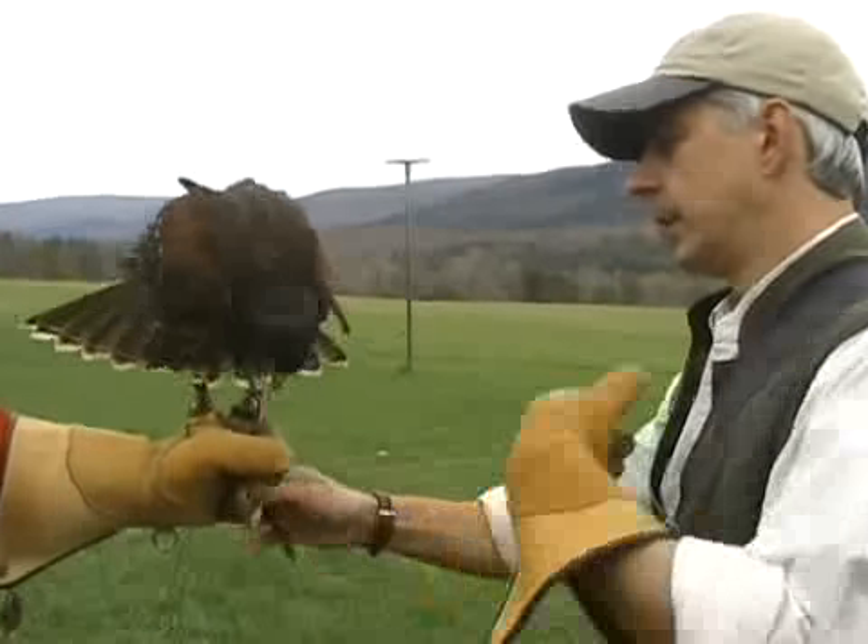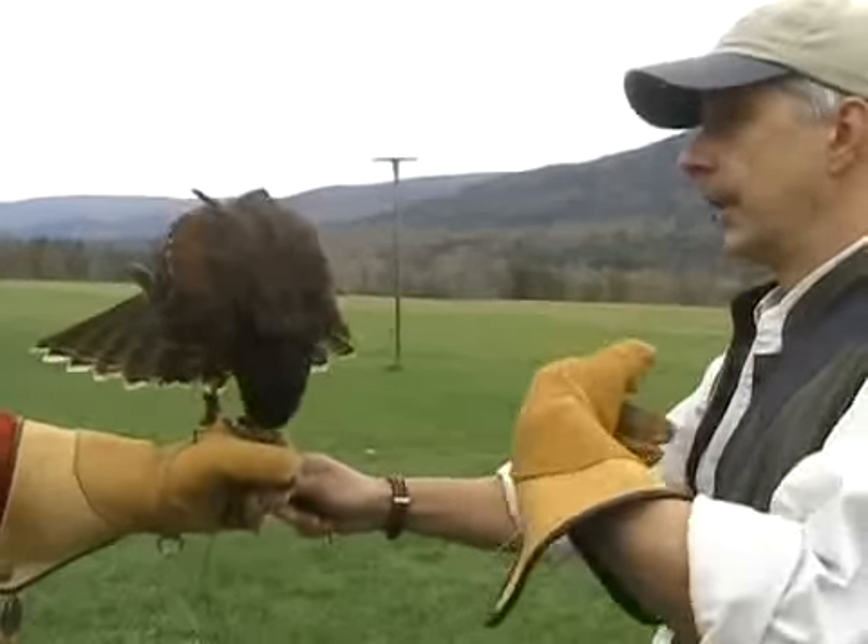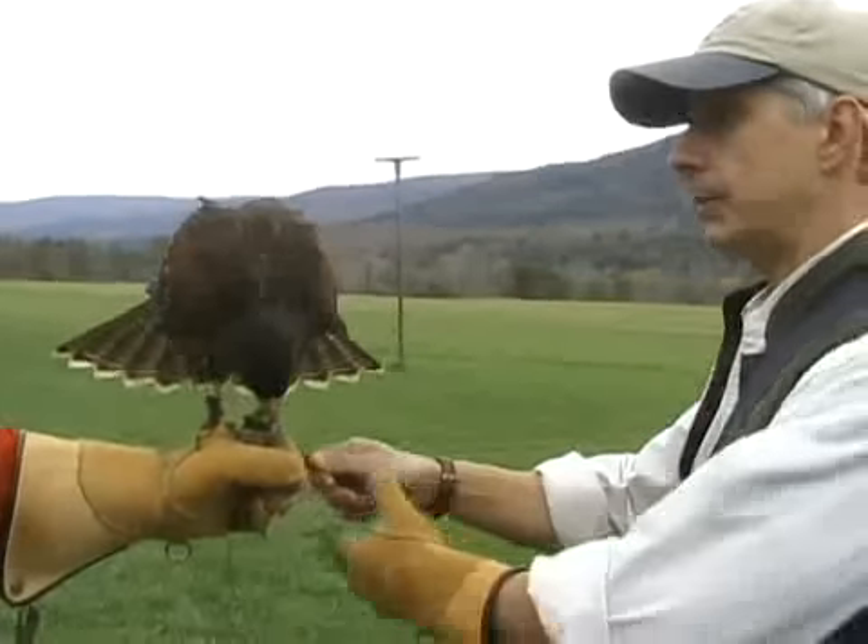Out here in the lessons, it doesn't happen that often, given how much we're out here, but it happens. People say we're going falconing — there's no such word. The act of hunting with a bird of prey is hawking. So even if you had a falcon, you would go hawking.